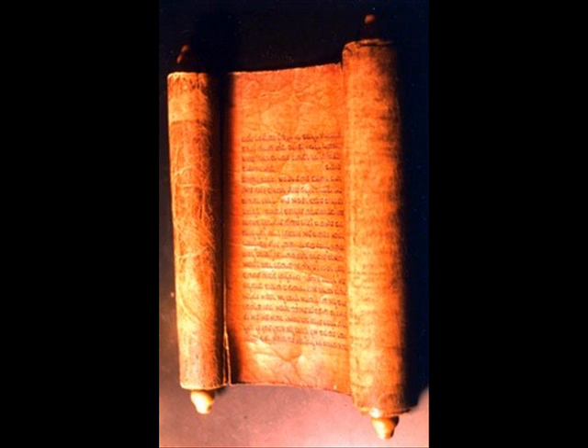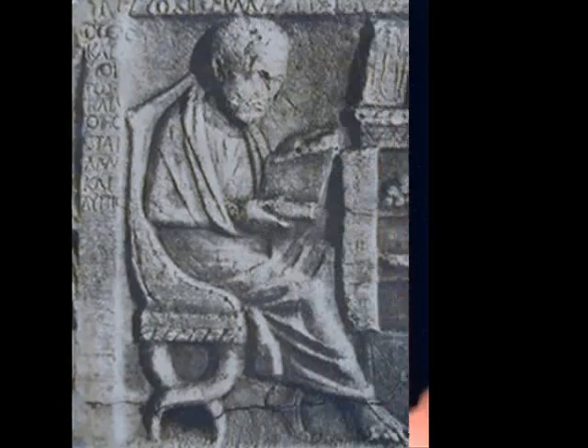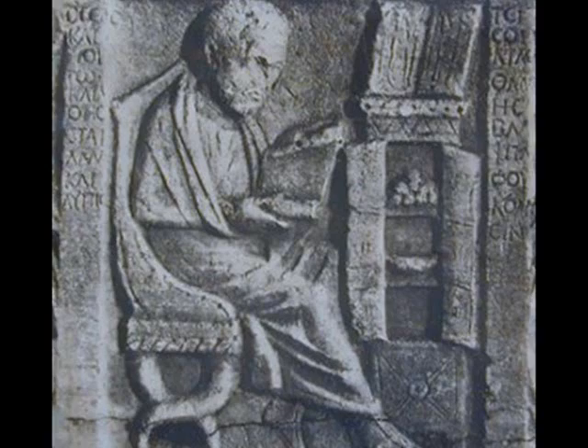The Greeks began to make scrolls out of the papyrus. The scrolls were lightweight and easy to carry. Since Greece was the world capital of learning in those days, scrolls made it easier for scholars, teachers, and others to carry important information with them.